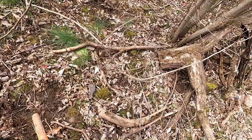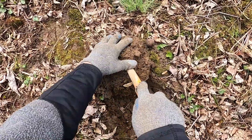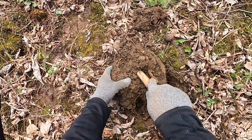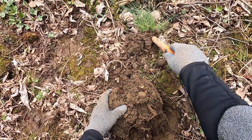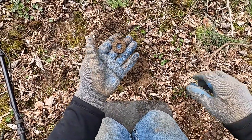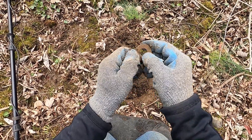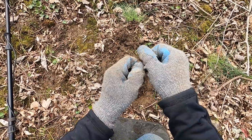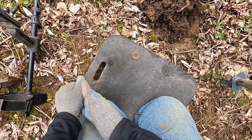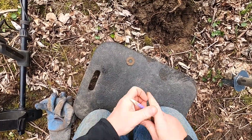Got about six or eight feet into the area and we've got a high tone around the 30. There's our target. Got some writing on it here. Obviously not a coin, but a relic for sure — got us a good start to the hunt.